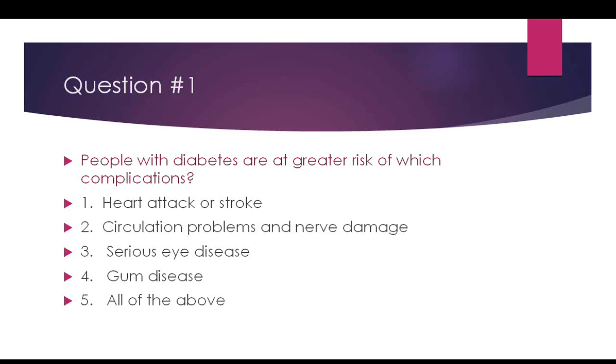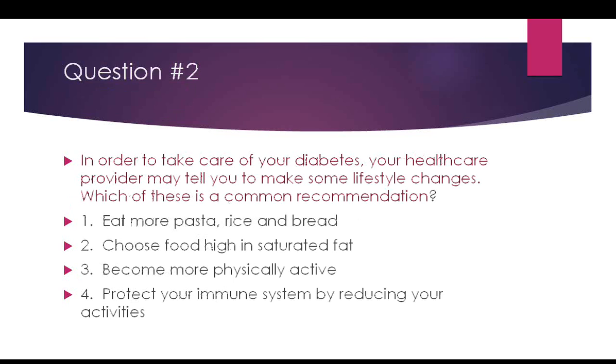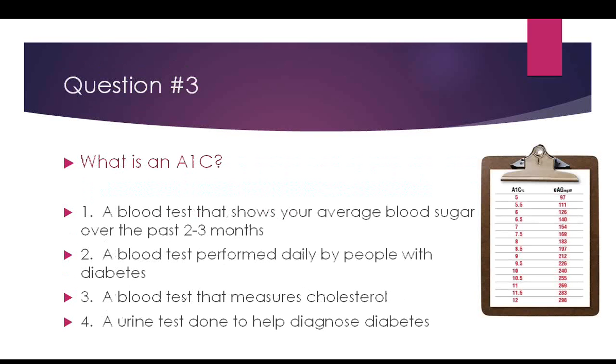People with diabetes are at greater risk for which complications? The answer is all of the above: heart attack or stroke, circulation problems and nerve damage, serious eye disease, and gum disease. Which is a common lifestyle recommendation? Becoming more physically active — not eating more pasta and bread, not choosing high-saturated-fat foods. What is an A1C? It's a blood test that shows your average blood sugar over the past two to three months — not a daily test, not a cholesterol test, and not a urine test.